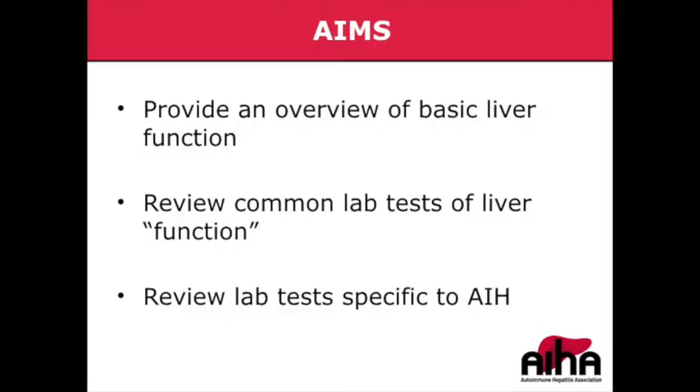So aims for today are to talk about basic liver function, review some common lab tests for liver function — and I'll note that 'function' is in quotes — and to talk about some of the common lab tests that we think about in the context of autoimmune hepatitis.